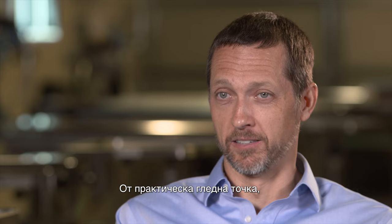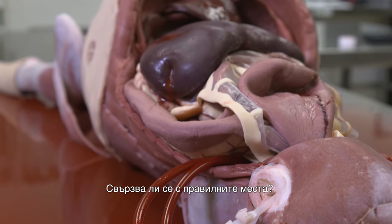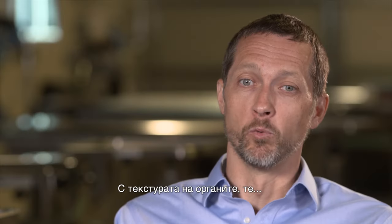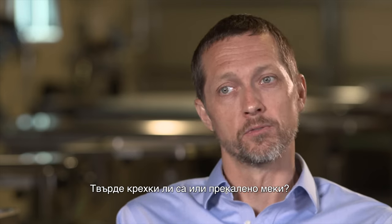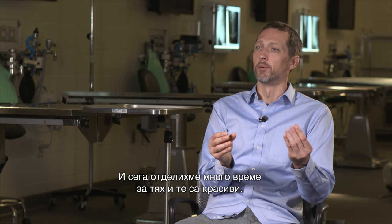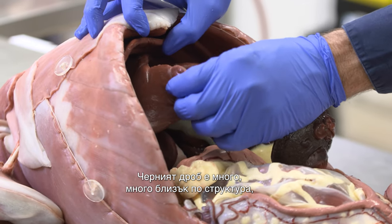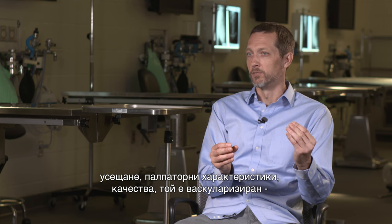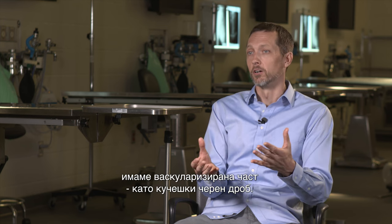From a practical perspective, the vascular anatomy — how big is the vessel, where is the vessel, does it connect to the right places — as well as the texture of the organs, whether they are stiff, too friable, or too soft — we spend a lot of time on those. The liver is very, very close in texture, feel, and compressive qualities. It's vascularized — we have a little bit vascularized of a dog liver.